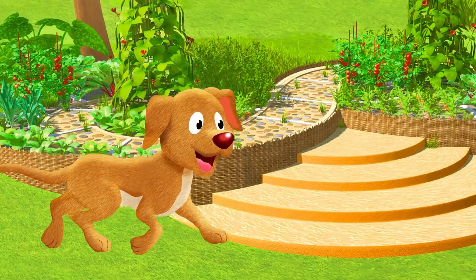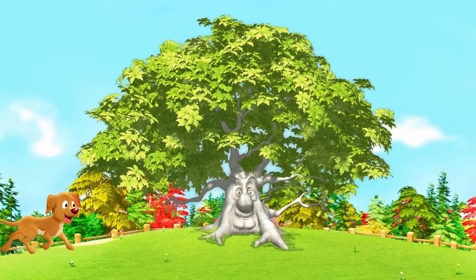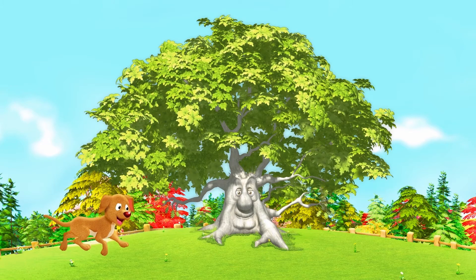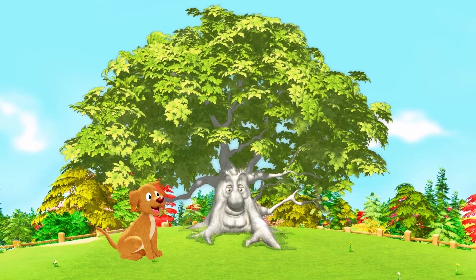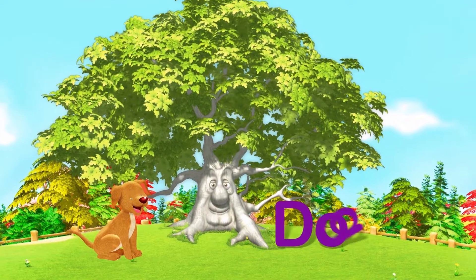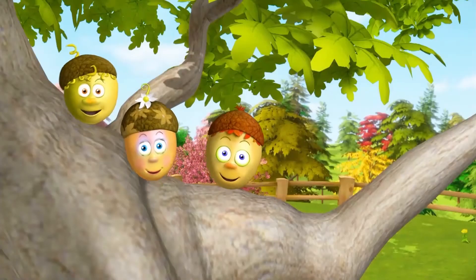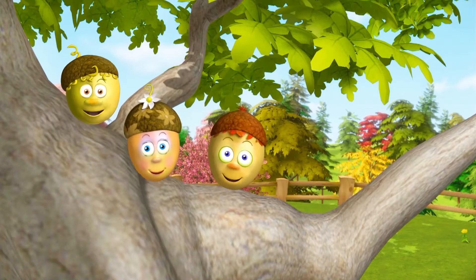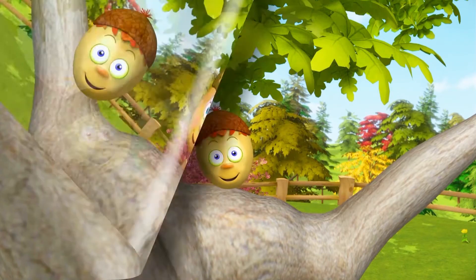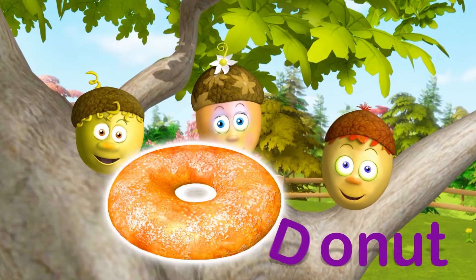Yeah boy! Good dog! D is for Dog. D is for Dognuts.